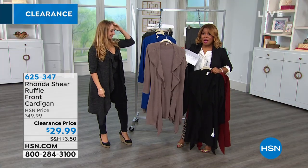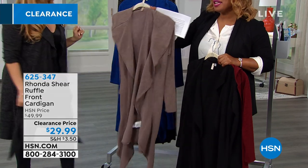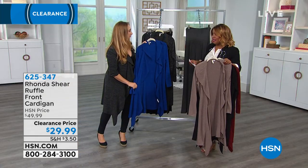We also have our mocha, and the mocha is the most limited. That would be my personal opinion — this goes in every single season. That's so great, it's like your perfect neutral. The mocha is the most limited, by the way. And then we also have the royal blue. I would probably wear this every day all the time if I had it in royal blue.